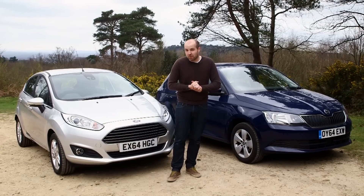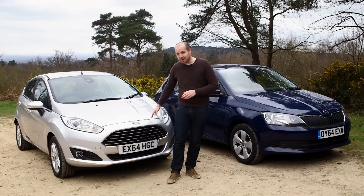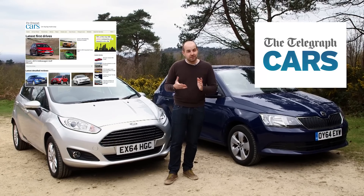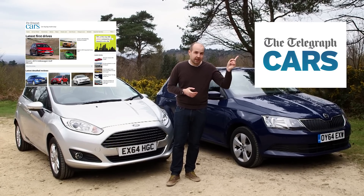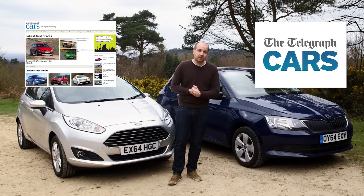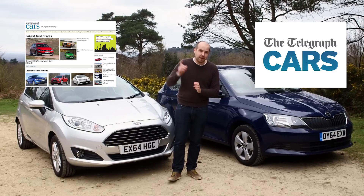Do you know, it's taken a while, but I think the Ford has finally been beaten. Do you agree? Tell us in the comments section below. Don't forget to subscribe to our YouTube channel, and you can read detailed reviews of the Fiesta and the Fabia on the Telegraph Cars website.